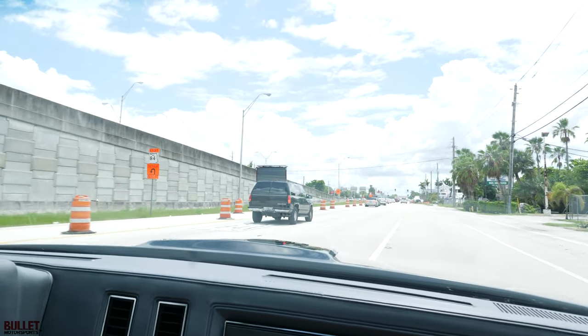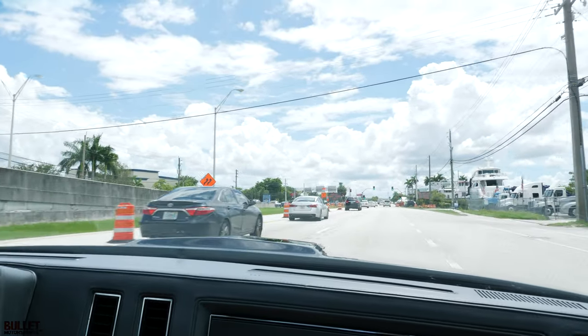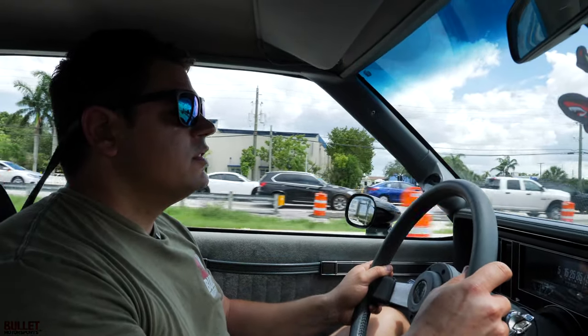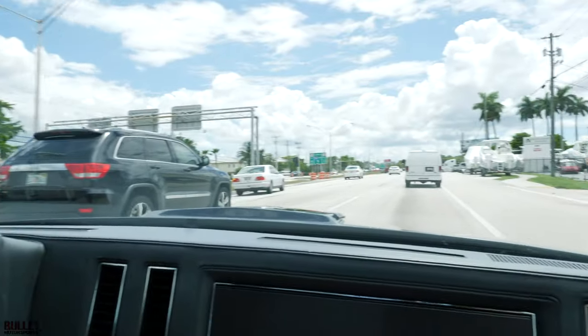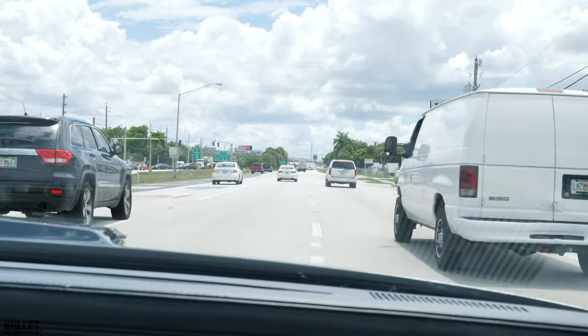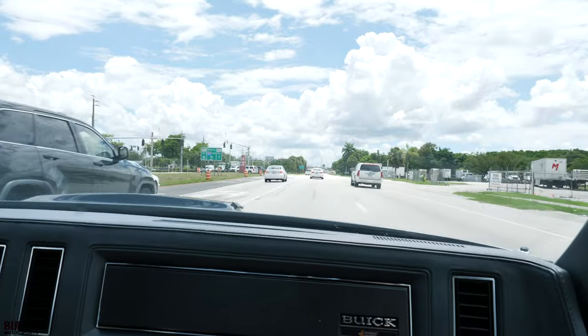You can hear the turbo. Very smooth delivery of power. Steering's good, brakes are good. It feels good.